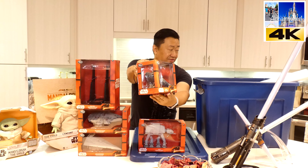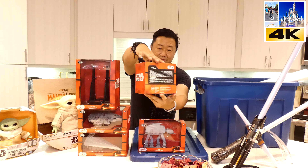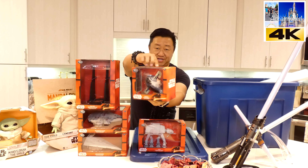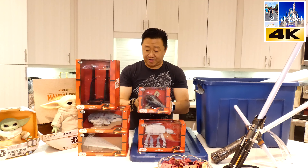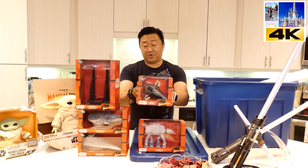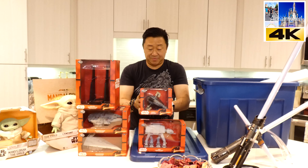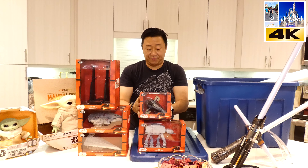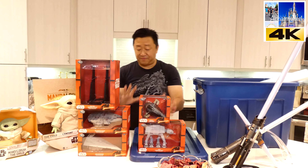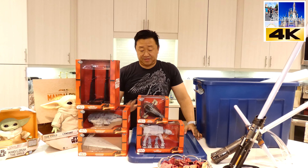Slave One went straight from the mailing box into this Tupperware box, as you can see it is in mint condition. Although it's medium-sized compared to the others, it still fetched $75 when I sold it to the dealer. He was able to turn it around — I didn't care how much he sold it for.